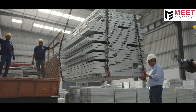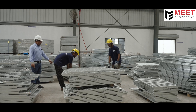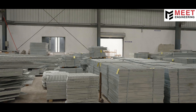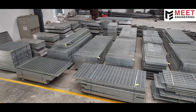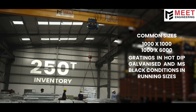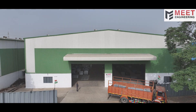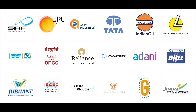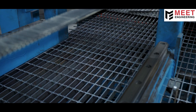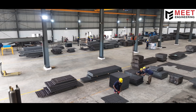On every complex project, the right delivery at the right time is critical. That's why we mark every bundle with precision and pack it securely, ensuring each order arrives ready for immediate installation. When projects need gratings immediately, we're ready. Our 250-ton inventory covers the most common sizes in both galvanized and raw finishes, turning urgent requests into fast deliveries across India and globally. India's largest companies trust Meeth Engineering. Our solar-powered facilities produce gratings built to last decades and recycle completely, proving that environmental responsibility and industrial strength work perfectly together.